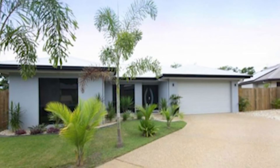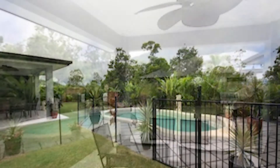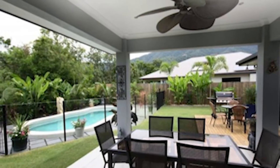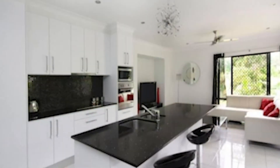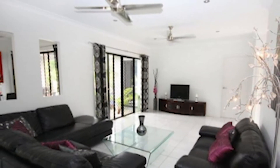We achieved some really great results in May, one of those being the leasing of this stunning four bedroom home located at 8 Laura Close, Bentley Park. The home consists of four bedrooms, two bathrooms, a stunning resort pool and has been built with features to a high spec. The real bonus is that we were able to secure a tenant well before the current tenant vacated, securing a weekly rent of $470 — an additional $10 on from the previous tenancy.